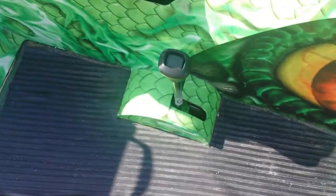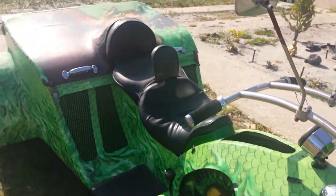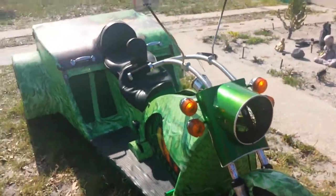I don't know how to shift it. The gas tank's under the seat. This is a holly douche and headlight.